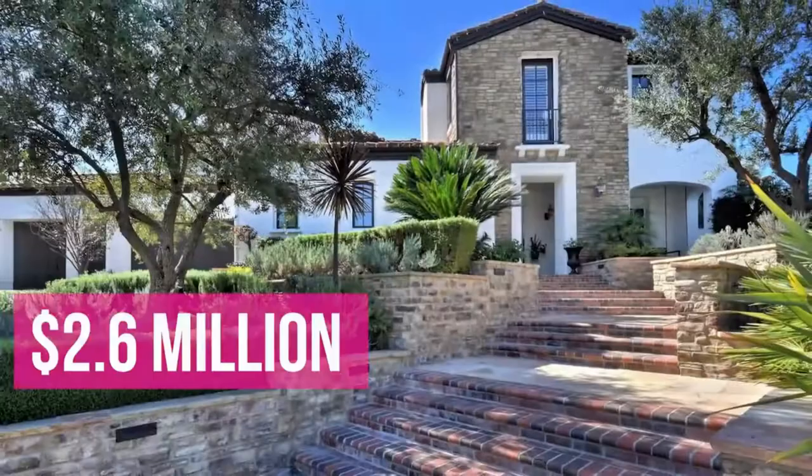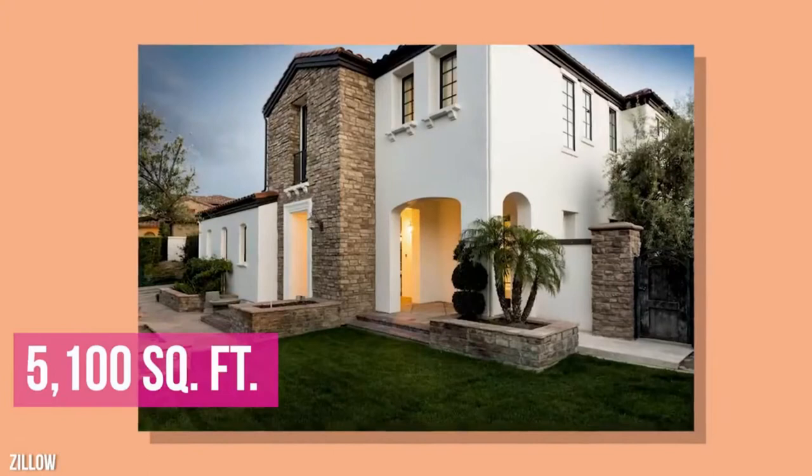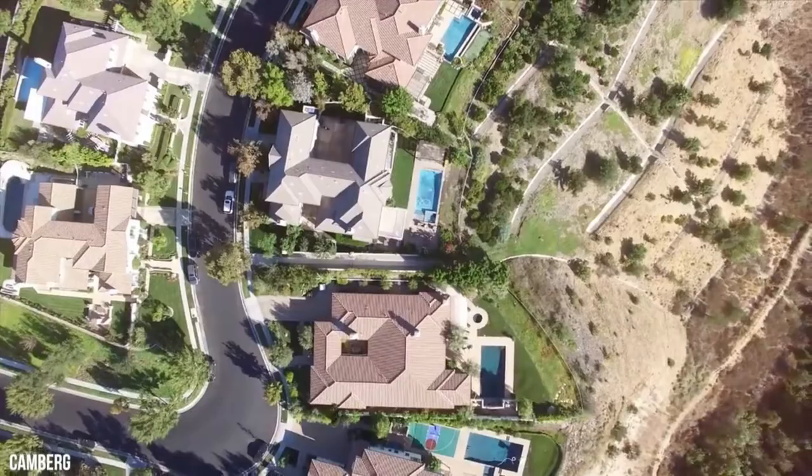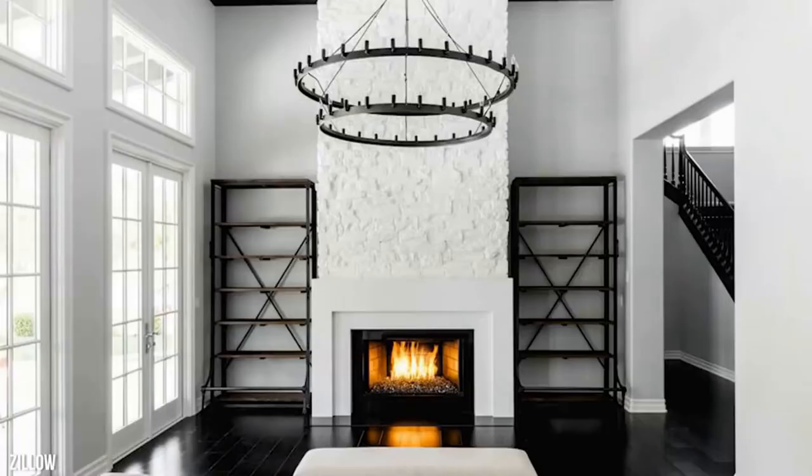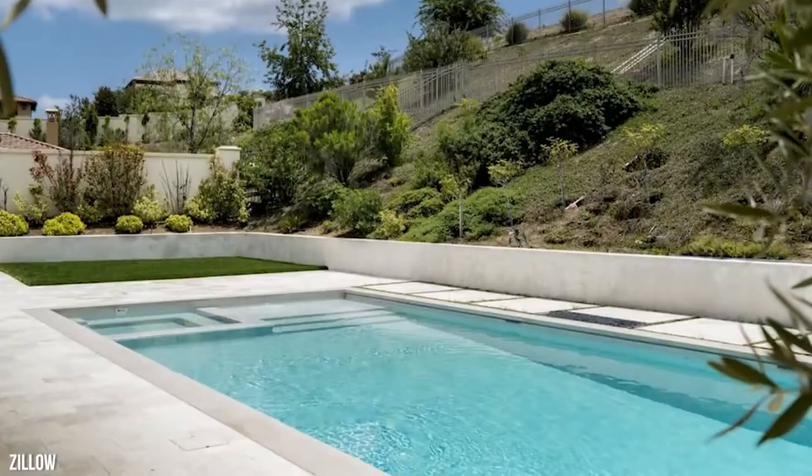The mansion was a 5,100-square-foot, five-bedroom, Tuscan-style home that sat on a half-acre of land. The home was in the Oaks of Calabasas, home to other members of the Kardashian family and other A-list celebs. You wouldn't think a 17-year-old decorated this home. The villa had an open-plan monochrome living room to die for, complete with a white stone fireplace and French doors that opened up to an amazing swimming pool.